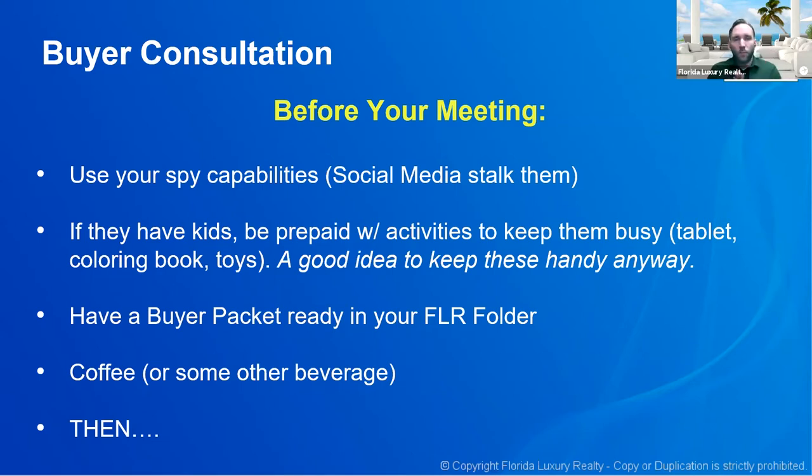These are the kinds of things that are helpful. Always have a buyer's packet ready in your FLR folder.